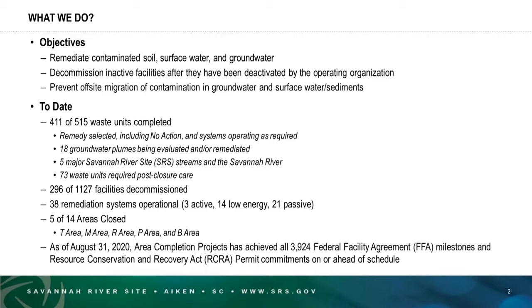Some of those have been a decision that no action was needed, and in some cases cleanup systems are operating as required. There are 18 groundwater plumes being evaluated and or cleaned up. Our cleanup program also includes our five major site streams and the Savannah River where it's adjacent to the site, and we have 73 waste units that require post-closure care.